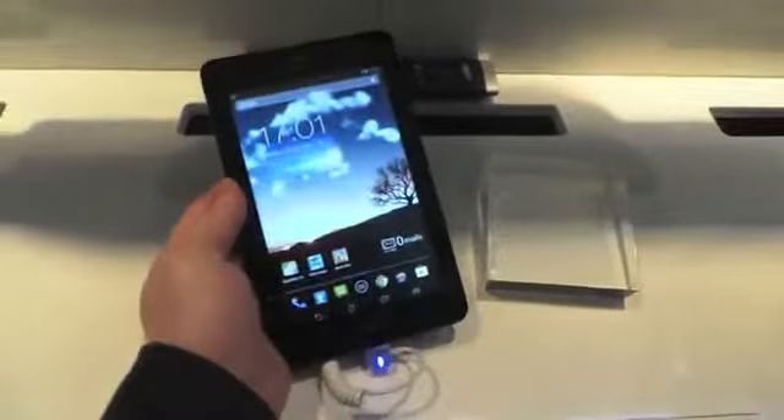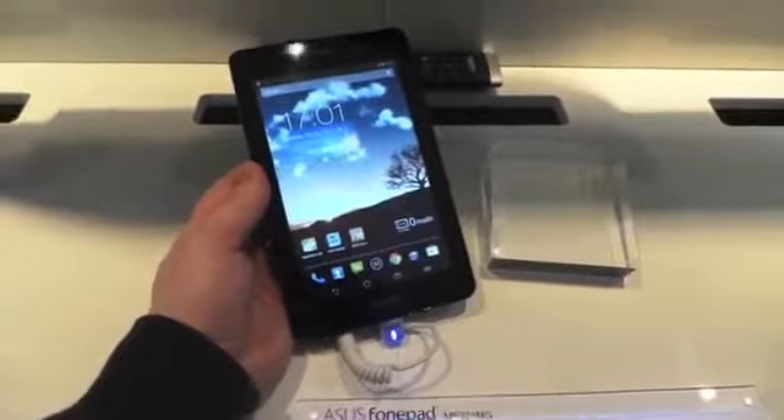No mobile network available at the moment, but anyway, that's a quick look here at the ASUS Phone Pad. This is Todd Hazelton with TechnoBuffalo.